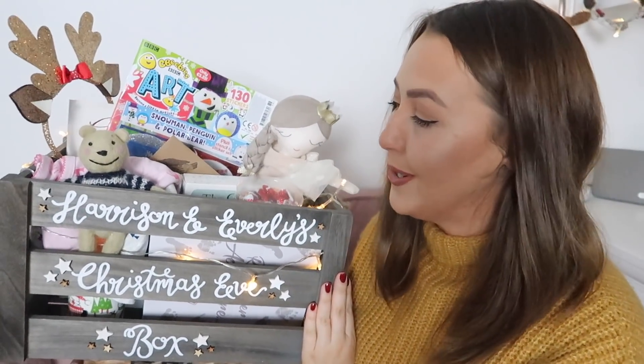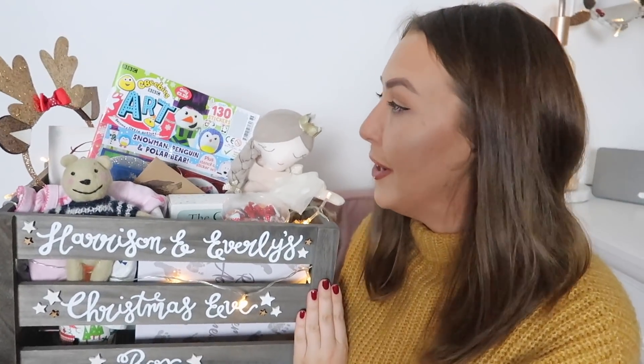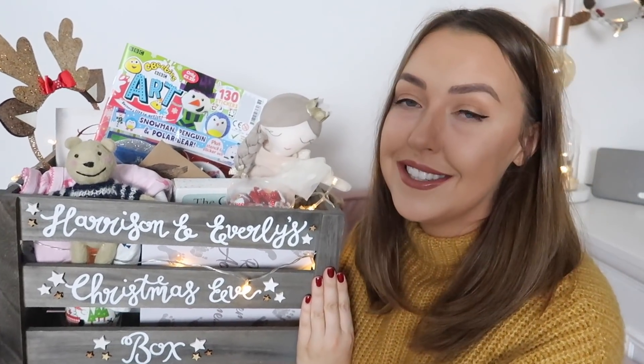This year Harrison and Everly have got a joint box, which I'm also really excited about. Everly didn't have one last year because she was only a few days old, so it wasn't really necessary. I've had lots of fun putting together their boxes and I'm going to show you what's inside.